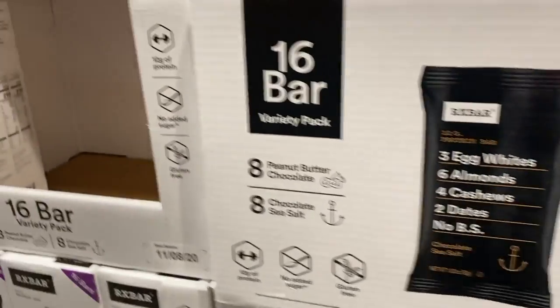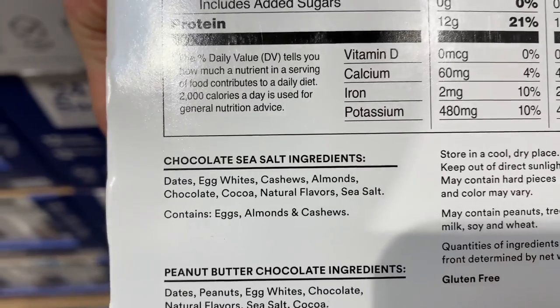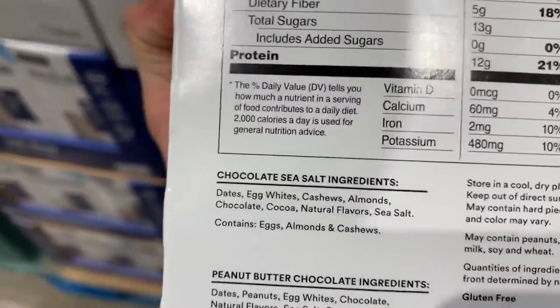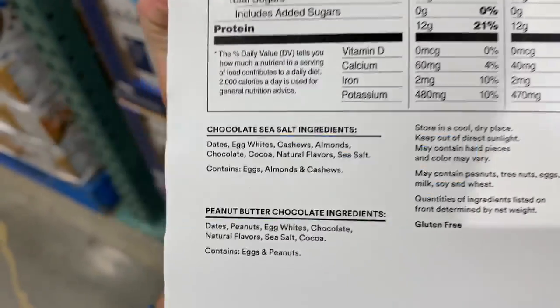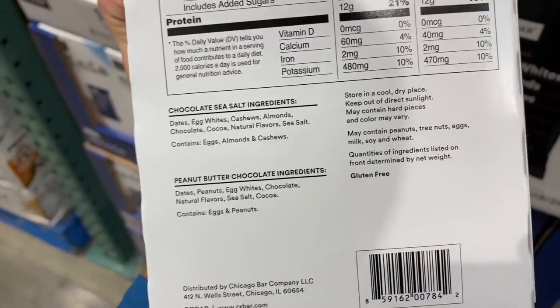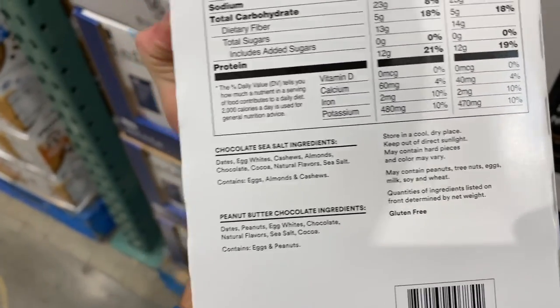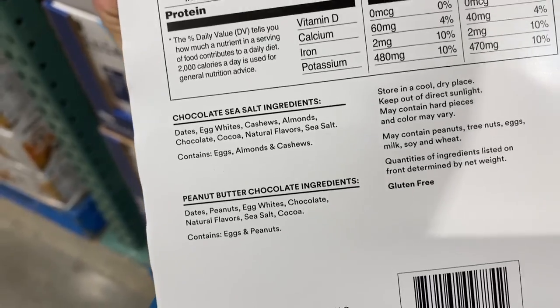The RX bar is another popular one. It's a good clean bar, but not really a protein bar — more of a snack bar. I actually like the company as a whole. Ingredients: dates, egg whites, cashews, almonds, chocolate, cocoa, natural flavors, sea salt. The ingredients are clean. I like that. We have to be careful with natural flavors — there's no real regulation on them, and there are 150 different chemical compounds known as incidental additives that can go into natural flavors. Organic natural flavors are what you want to aim for, but RX bar has a good reputation so I'm not too worried.